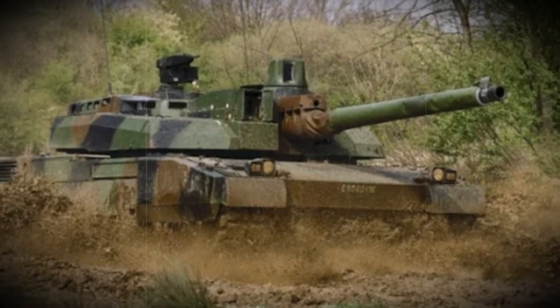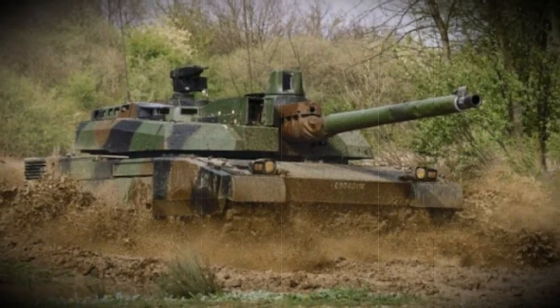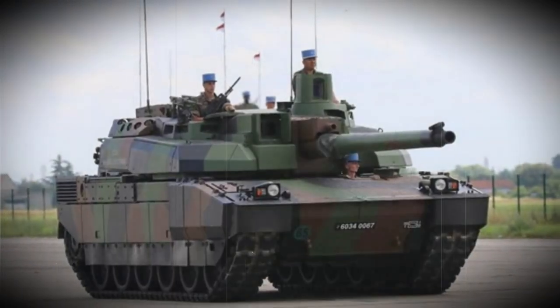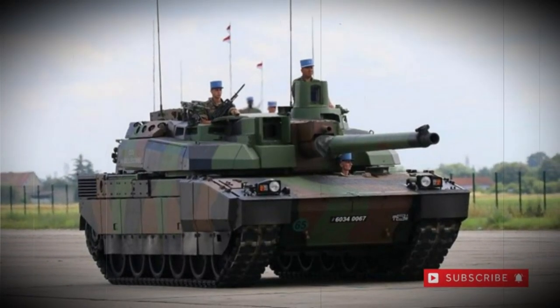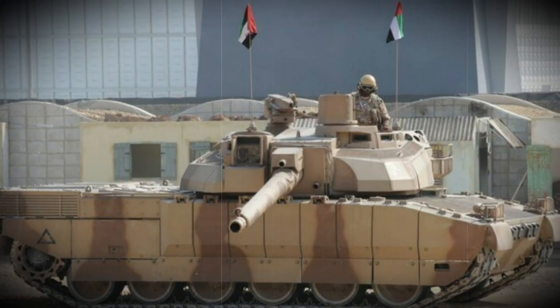At the time of its inception, the Leclerc was the first combat tank in production on French soil in over some 30 years, marking it as a national symbol of pride to a certain extent. To date, the Leclerc is utilized by only the French and the United Arab Emirates, while the UAE also shared in some of the project's developmental and manufacturing costs.